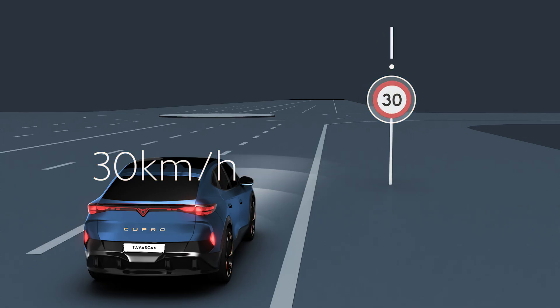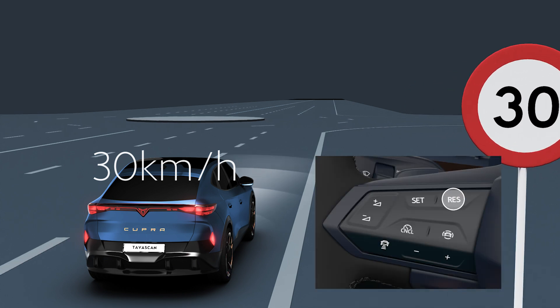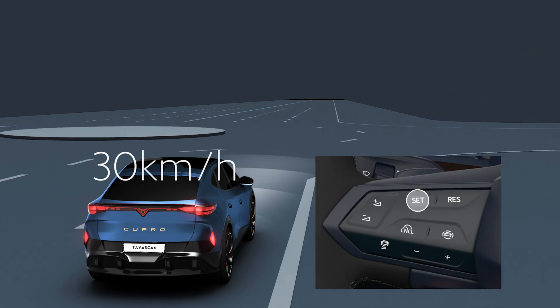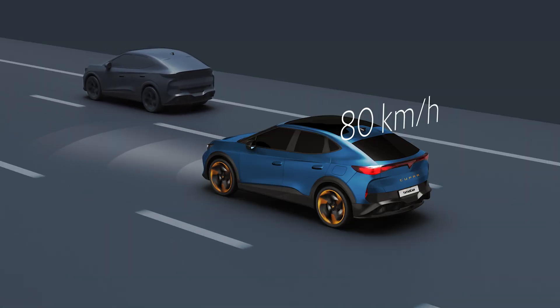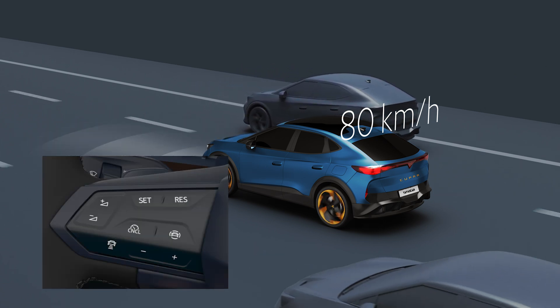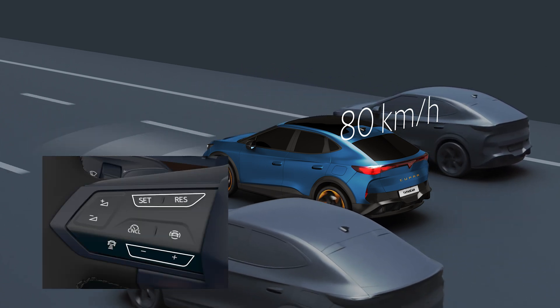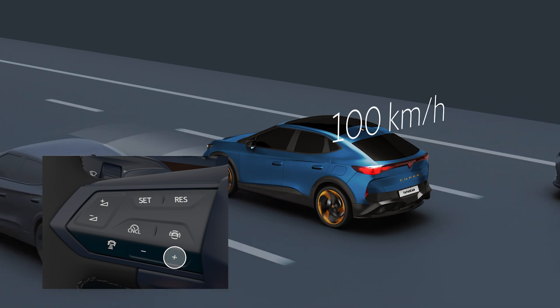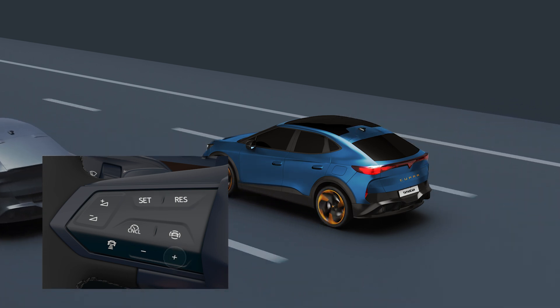To interrupt the speed adjustment, press the RES key during the warning or SET during the regulation. The announced speed may only be adapted in the event of regulation for a speed limitation, using the same buttons as for the ACC. If you over-adapt the indicated speed, the Predictive speed regulation is interrupted.